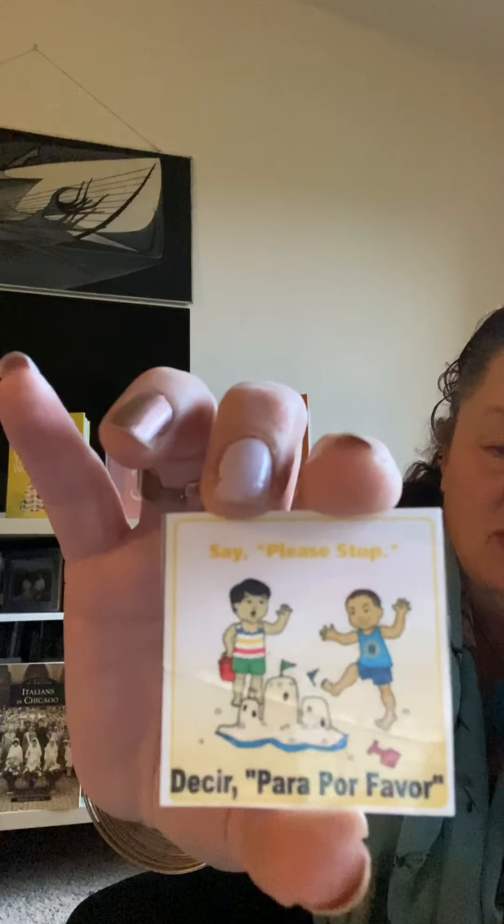Say please stop. If someone might be kind of walking over your blocks — this incredible structure you created with maybe magnet tiles — or in this case a little boy is walking over a sand castle that another little boy had made and worked really hard on. So you can use your words: say please stop. Let's practice in Espanol.